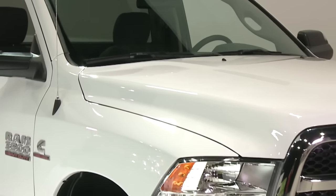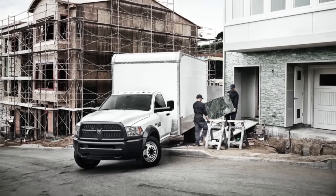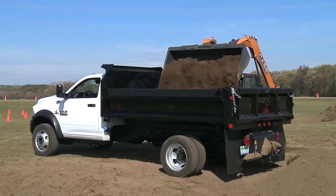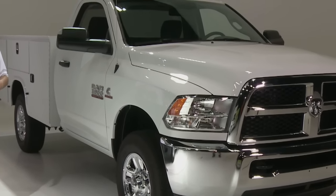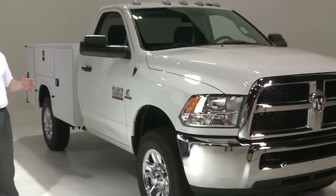The Ram chassis cab products are also focused around capability. They're available in 3,500, 4,500, and 5,500 with gross vehicle weight ratings up to 19,500 pounds, gross combined weight ratings when you add in a trailer up to 38,500 pounds, and also a trailer tow capacity of over 30,000 pounds.